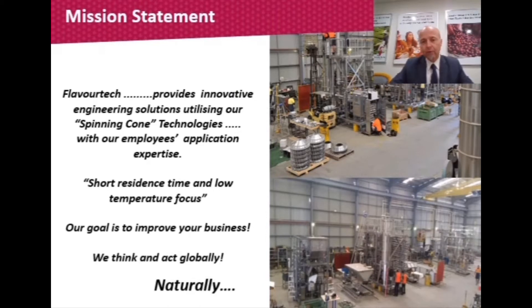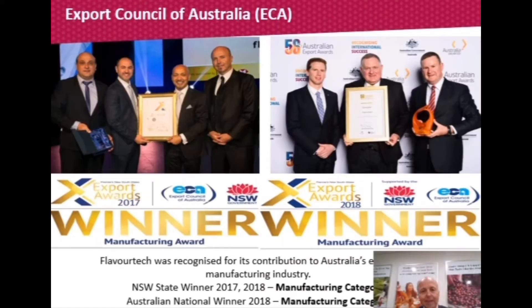We think and act globally, and we focus on the natural aspects of the products being processed. The best way to do that is to apply as little heat as possible and as short a residence time as possible. We have been recognized by the Australian government, and in 2017 and 2018 were state winners of the manufacturing category from the Export Council and the Department of Foreign Affairs and Trade. In 2018, we were the national winner of the manufacturing category, beating many large defense companies in our export of technologies around the world.